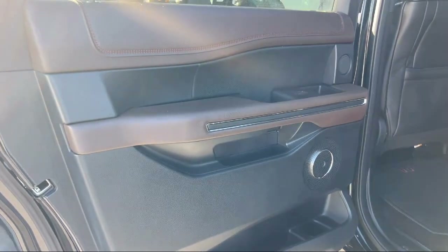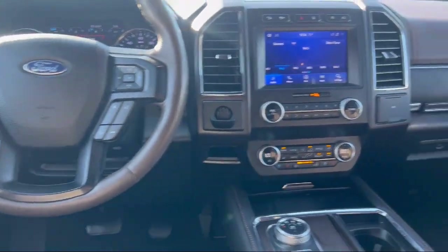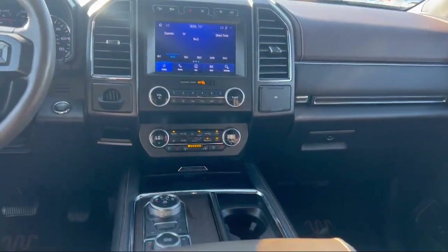It also features a wood dashboard insert, wood door panel insert, leather steering wheel with auto tilt-away, garage door transmitter, and has less than 85,000 miles.